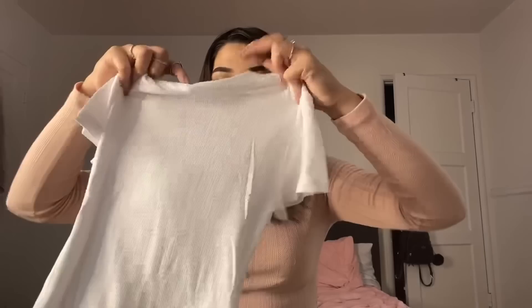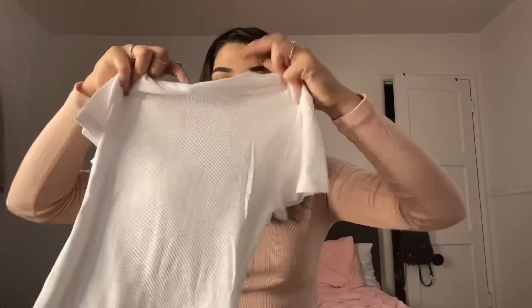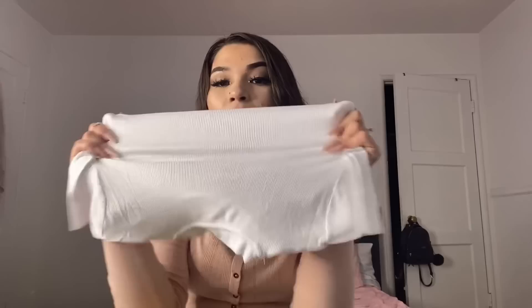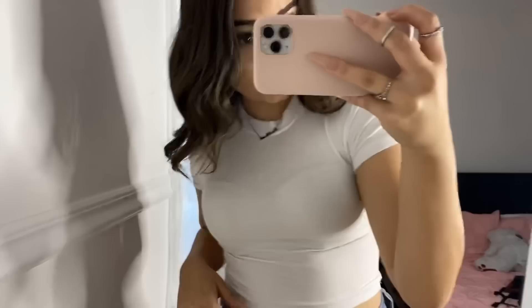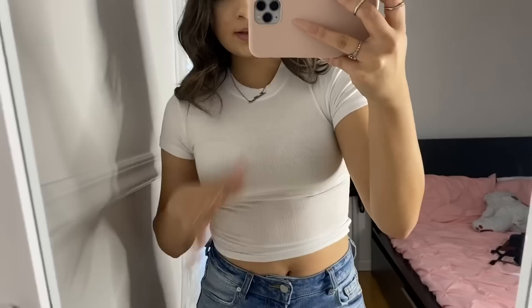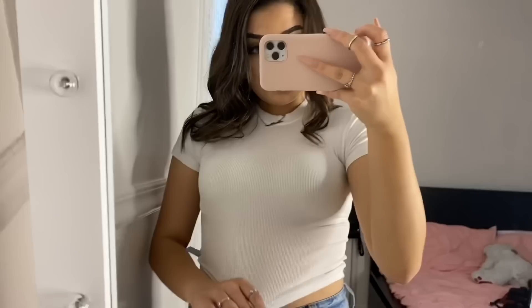Next is a white top that goes up pretty high, which isn't usually my style, but I feel like it could look cute styled right. It's a little see-through, but with a nude bra you'd be fine, and with some gold necklaces it would look nice. It's super tight-fitted, which I like. Honestly though, I can see my bra even with a nude bra so I'm not sure how I feel about it — I might just wear it around the house.